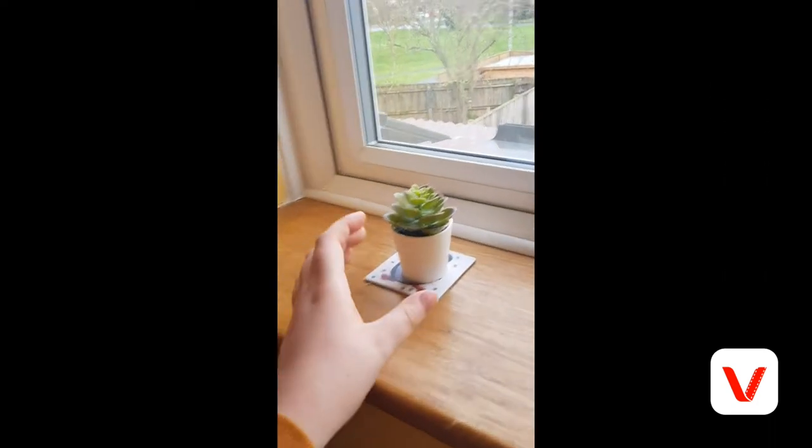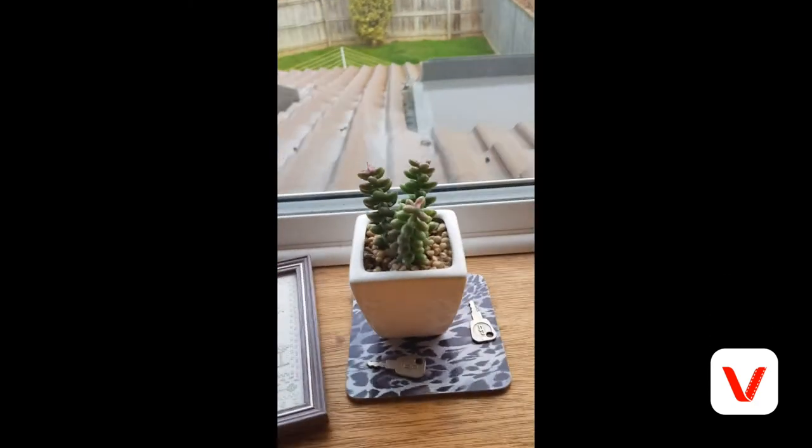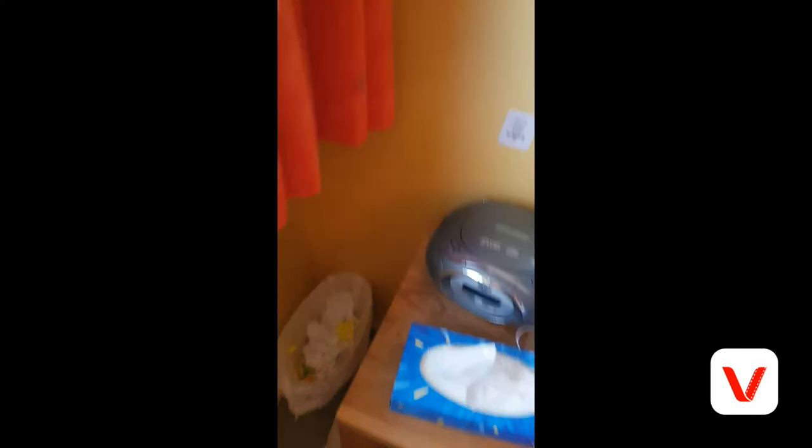On the windowsill I have all my plants. This one is from Ikea and came as a set, this one is from Next, and these two are also from Ikea. I also keep some pictures up here as well.